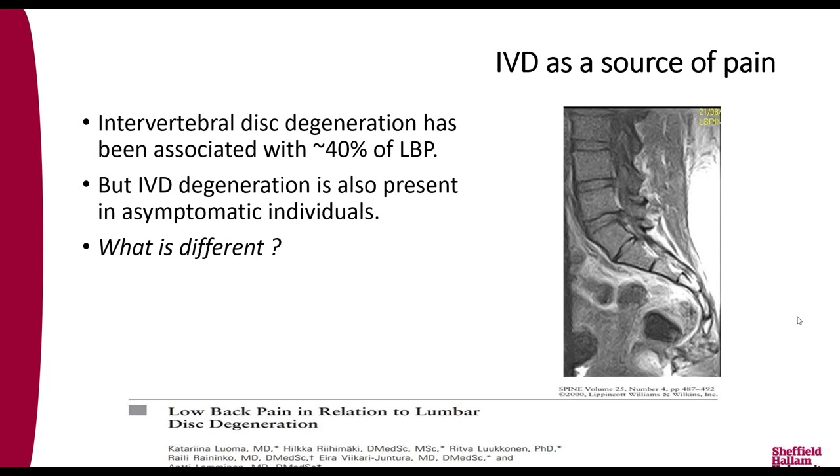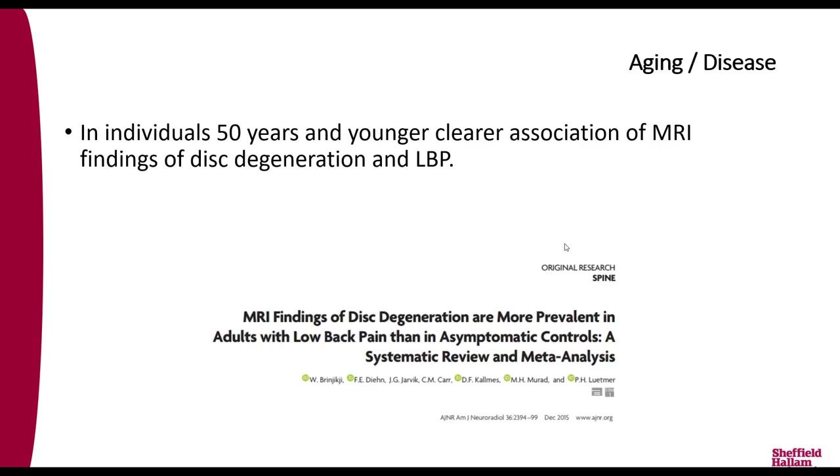Is the intervertebral disc a source of pain? Studies suggest it accounts for about 40% of all chronic back pain cases. But one key issue is that degeneration is also a normal aging process, present even in asymptomatic individuals. A number of years ago I had personal experience of this — this is my own spine, showing a large bulge where the intervertebral disc was squeezing out, pressing on my nerve root, leaving me walking with a stick until I had a discectomy.